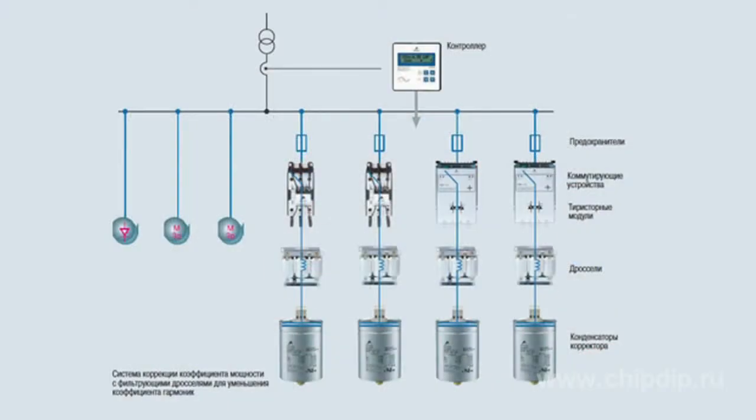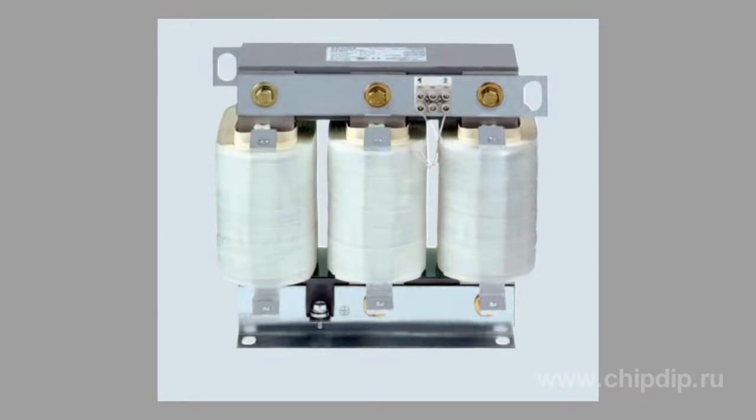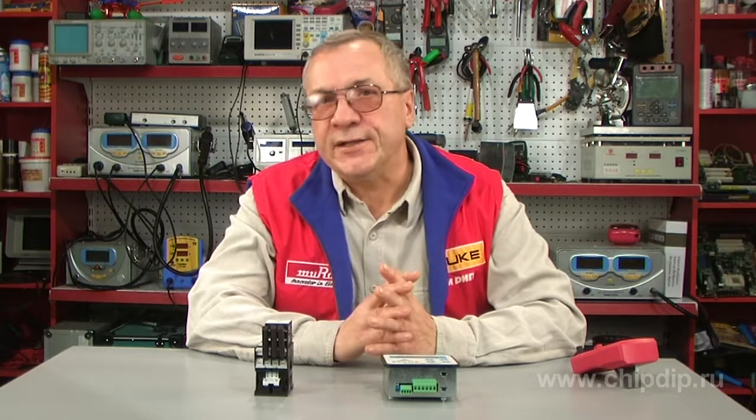Resonance effects can be avoided by connecting special filtering inductance in series with a capacitor. Staggered systems should be adjusted so that their own resonance frequency lies below the lowest voltage harmonics. At frequencies exceeding the resonance frequency, an unbalanced filter can serve as an inductance load for harmonics, while at 50 Hz it is a capacitance load only, allowing for power factor correction.